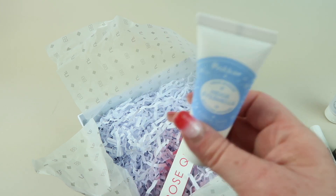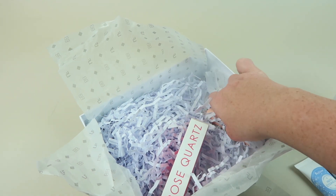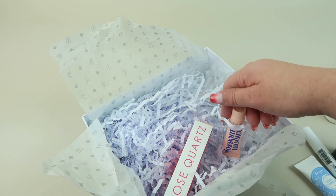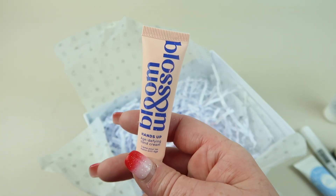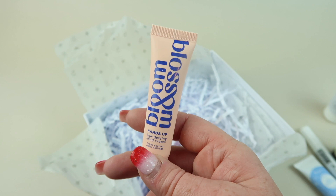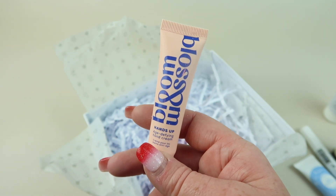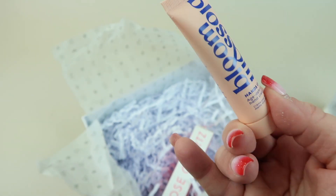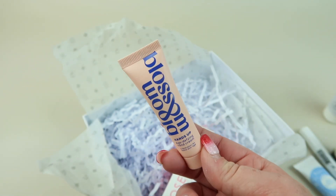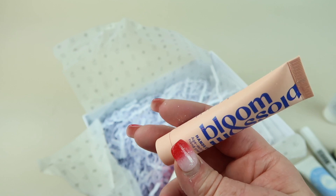Next up from Bloom and Blossom, this is an anti-age hand cream made with shea butter. It has 15 milliliters in here, so it's really small — this is perfect for your purse or small bag.